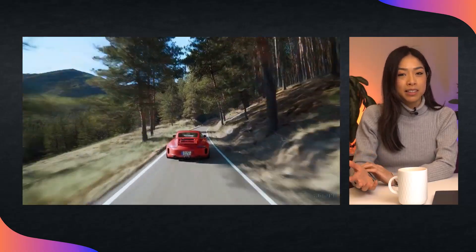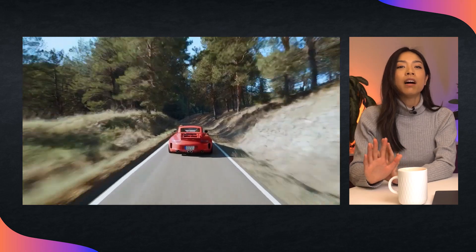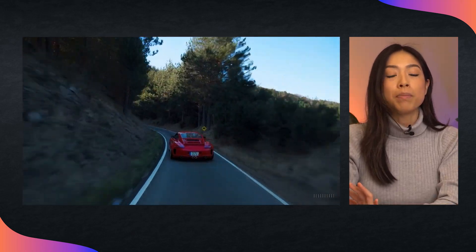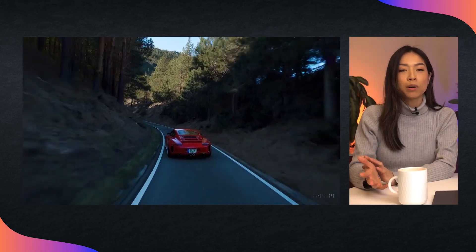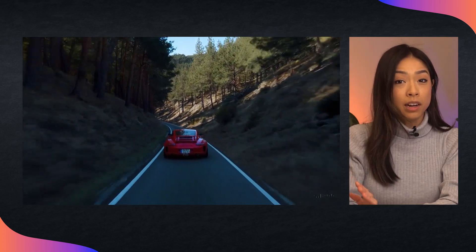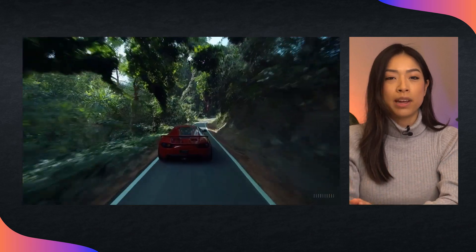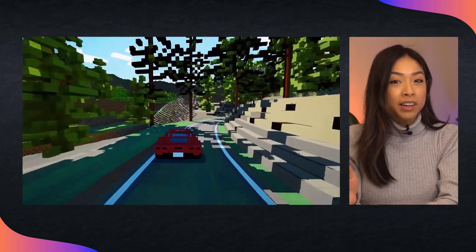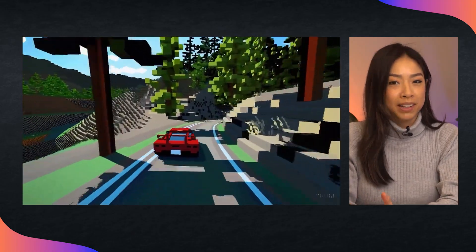One area deep in the technical description of Sora is video-to-video editing, and this one's pretty breathtaking. You can take an input video — in this example, a car driving on a road in the forest — and then through text prompts, a method called SDEdit transforms the styles and environment of the video. So here we can change the setting to a lush jungle, make it go underwater, or transform it into pixel art.